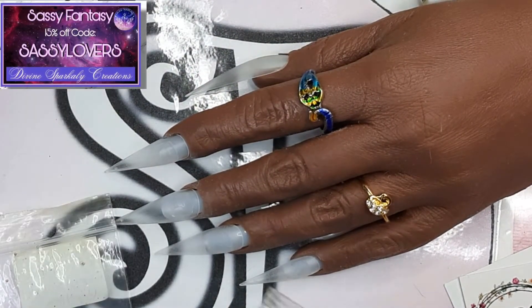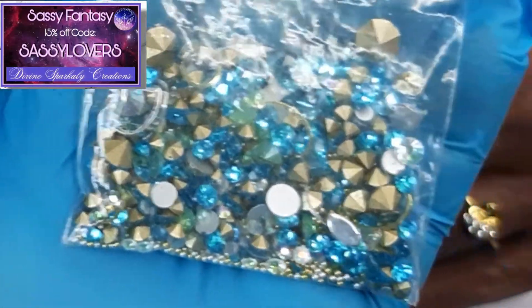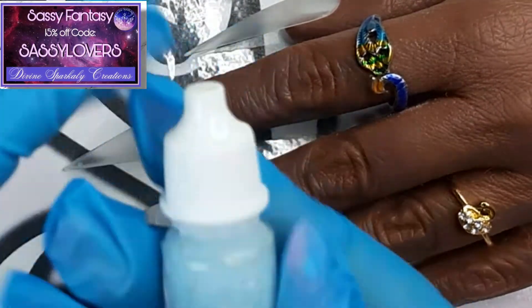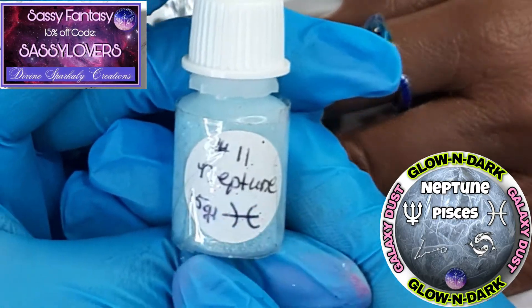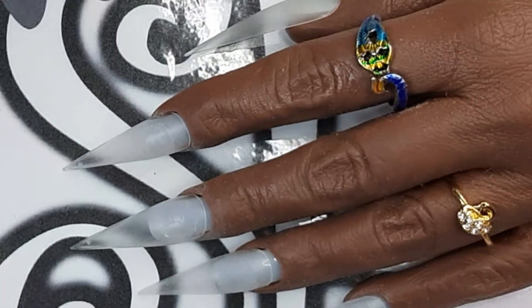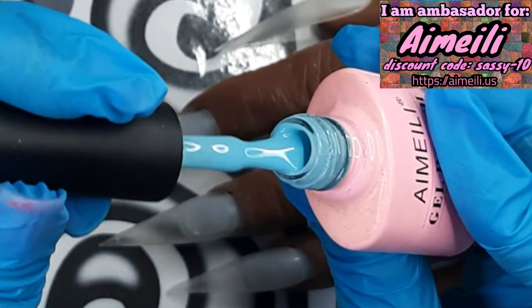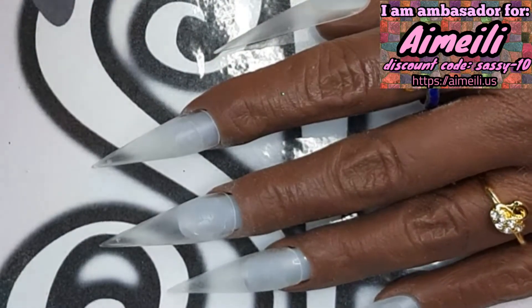I will also use Divine Sparkly Creations' beautiful birthday embellishment bag and the crystals inside. I'm not sure if I will use the birthday month chunky Divine Sparkly Creations glitters, or one of her brand new Planet glow-in-the-dark fine glitter mixes. Neptune is also a vice. The color for the nails is an Aimelee color, number 113 — gorgeous and perfect for aquamarine! My girl Lisa chose the color, so thank you!